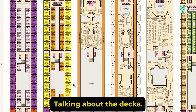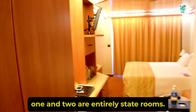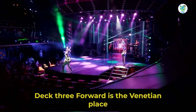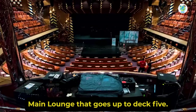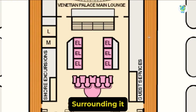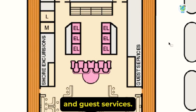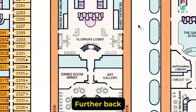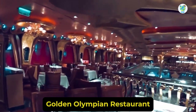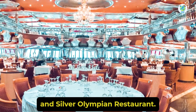Talking about the decks, decks 1 and 2 are entirely staterooms. Deck 3 forward is the Venetian Place Main Lounge that goes up to Deck 5. Moving aft is the Flowers Lobby, surrounded by Shore Excursions and Guest Services. Further back are the complimentary dining rooms: Golden Olympian Restaurant and Silver Olympian Restaurant.